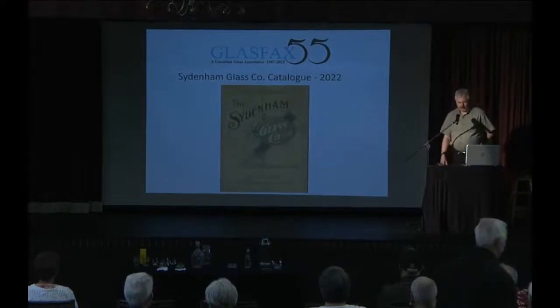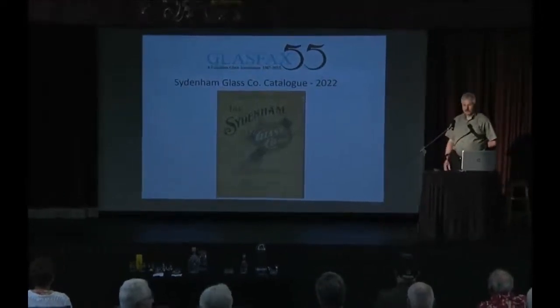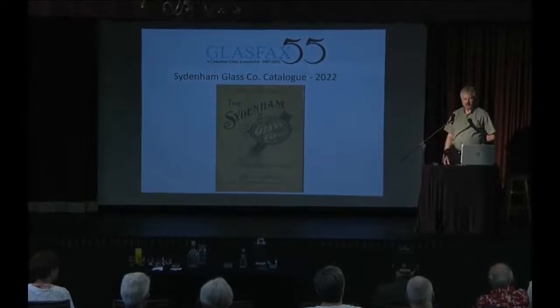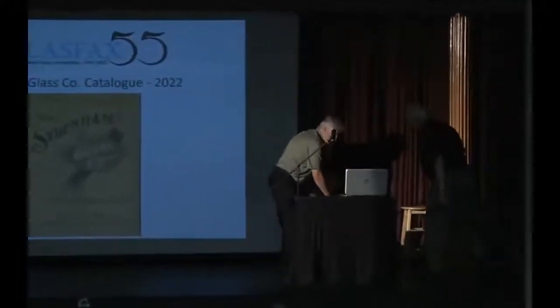Today we're here to present the Sydenham Glass Company catalog. Jamie MacDougall is involved with that as well. Jamie sent me a message saying there's a catalog come up for sale, it's pretty important, and maybe Glass Facts could go after it, purchase it, and donate it to the museum. So we said great idea.